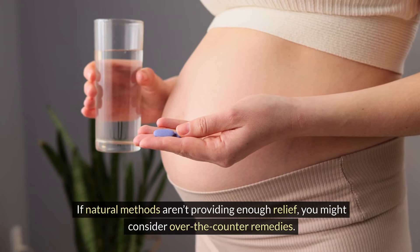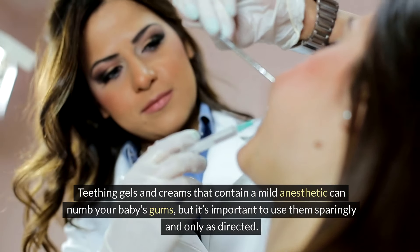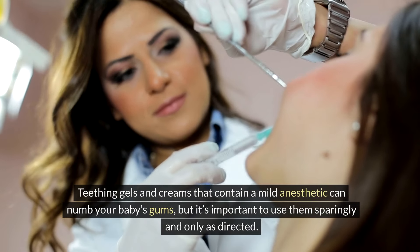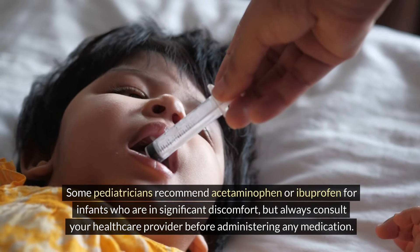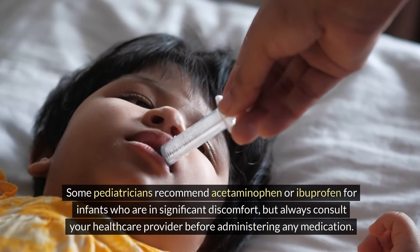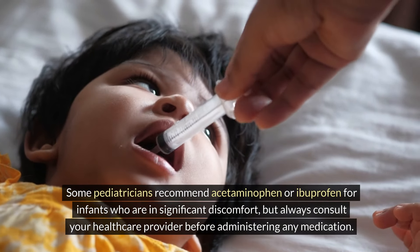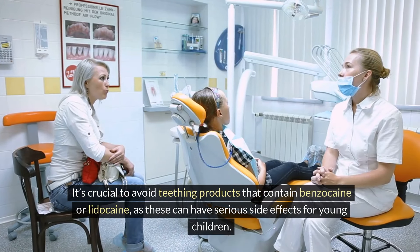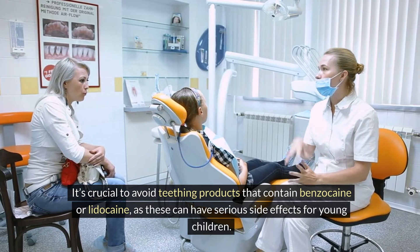If natural methods aren't providing enough relief, you might consider over-the-counter remedies. Teething gels and creams that contain a mild anesthetic can numb your baby's gums, but it's important to use them sparingly and only as directed. Some pediatricians recommend acetaminophen or ibuprofen for infants who are in significant discomfort, but always consult your healthcare provider before administering any medication. It's crucial to avoid teething products that contain benzocaine or lidocaine, as these can have serious side effects for young children.